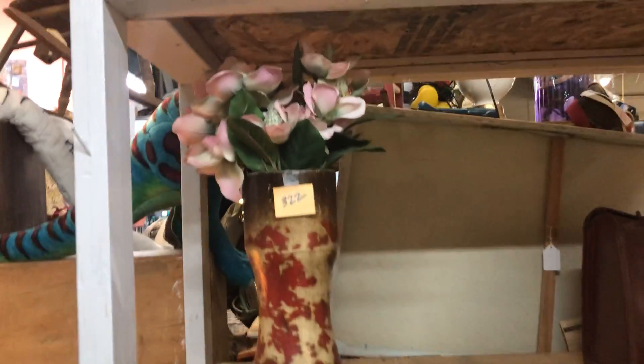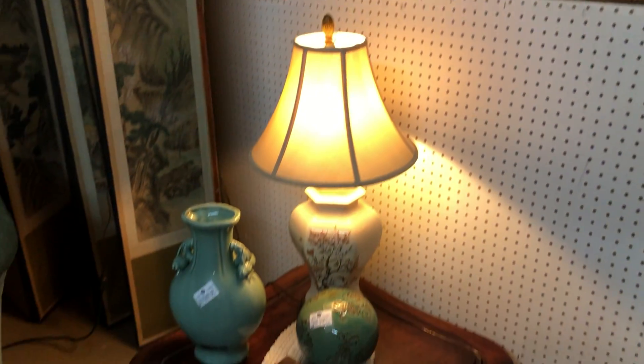Hi, it's Christy from Vintage Life and I'm at Unique Findings at 5901 Lomas Boulevard Northeast in Albuquerque. I'm going to show you a few booths again — we get new stuff in every day, so I thought I'd check a few things out.